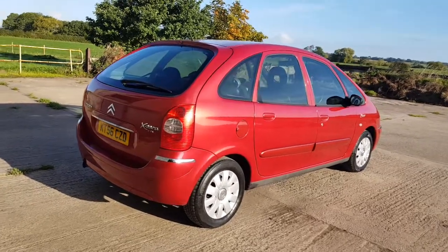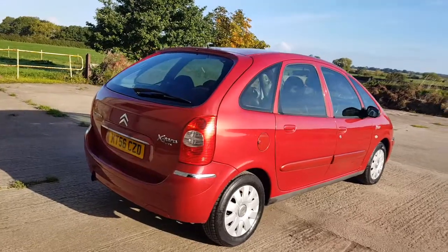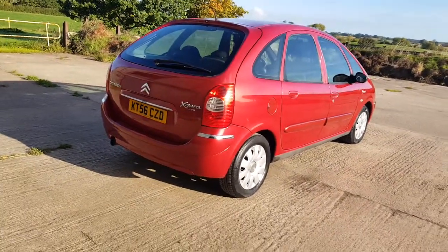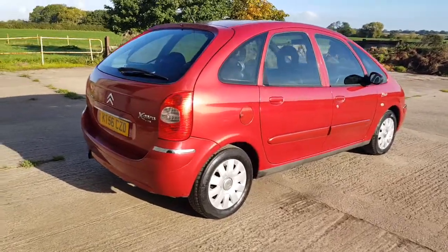Good morning, Mark from Hillside. Today I've got this — it's already for sale. It is a Citroen Xara Picasso. It's a 1.6 HDI manual.